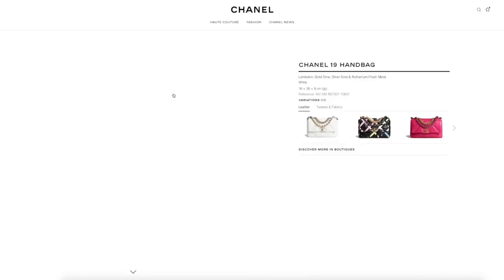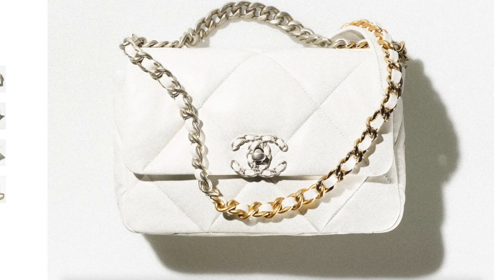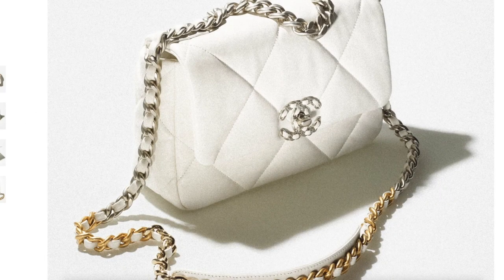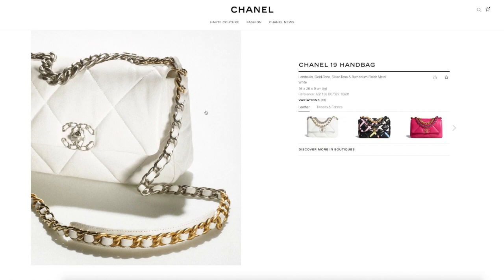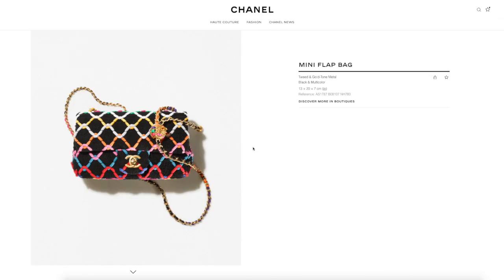Chanel 19, which we've seen in previous collections — now with an added chain detail in not just gold but also silver, which a lot of you loved. A lot of you found it more masculine, which is a great option if you don't love gold. Currently the small Chanel 19 is in lambskin, which I love. Mine is in lambskin and it's at $6,950. It did go up in price a little bit — actually about a thousand dollars since I bought mine — but it's not too bad.